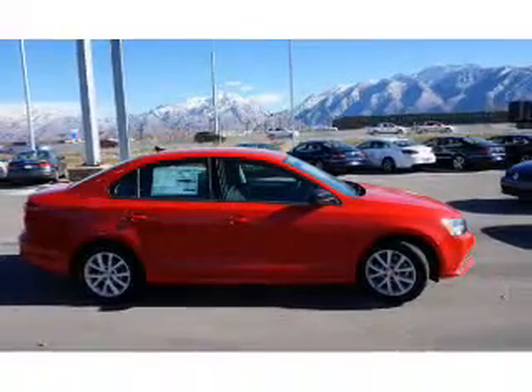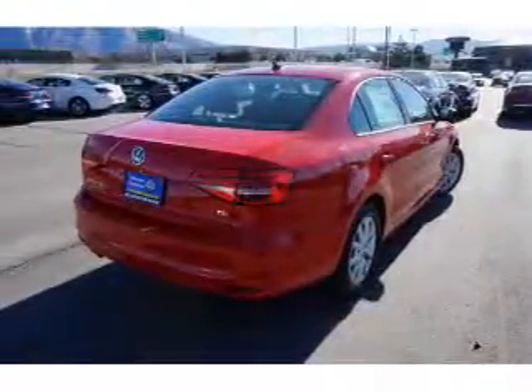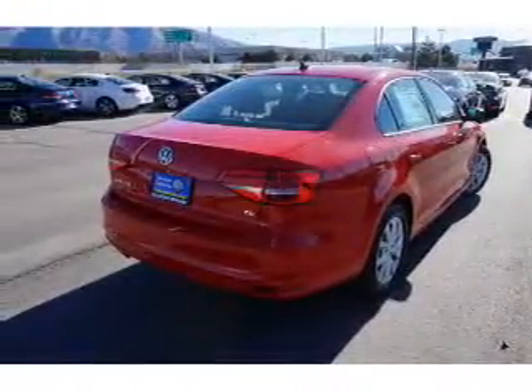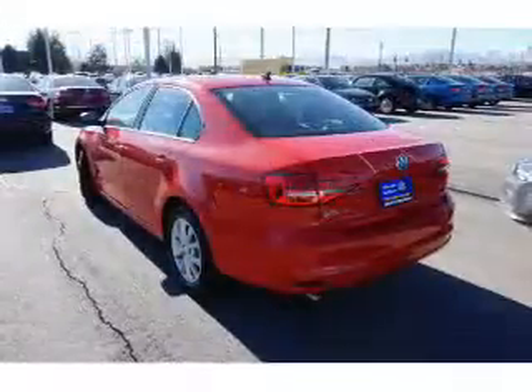The features include premium rims and keyless entry. Inside you'll find an adjustable tilt steering wheel, a trip computer, air conditioning, power door locks, power windows, power steering, and AM FM stereo with a CD player.